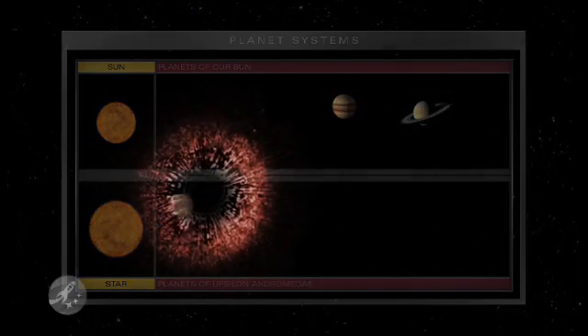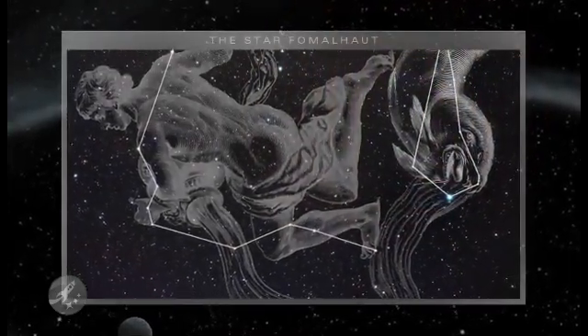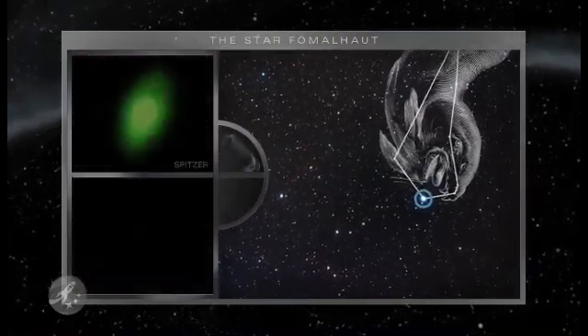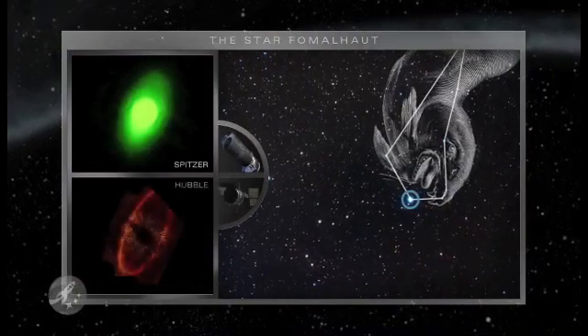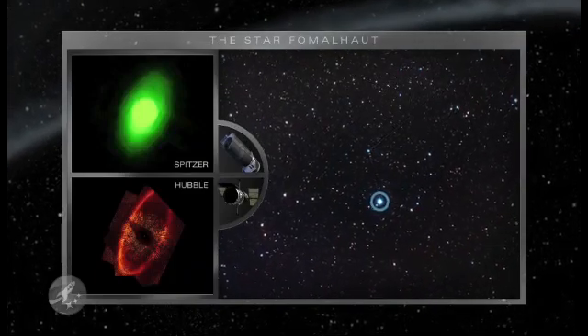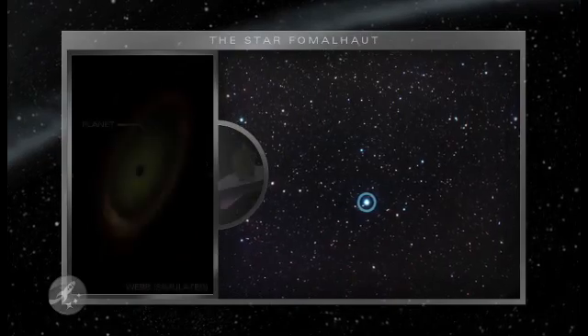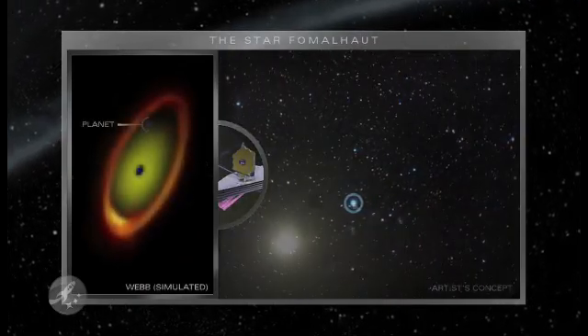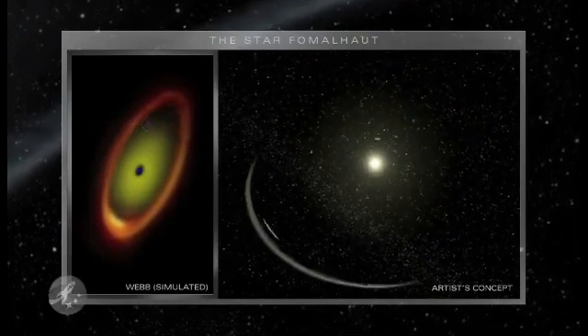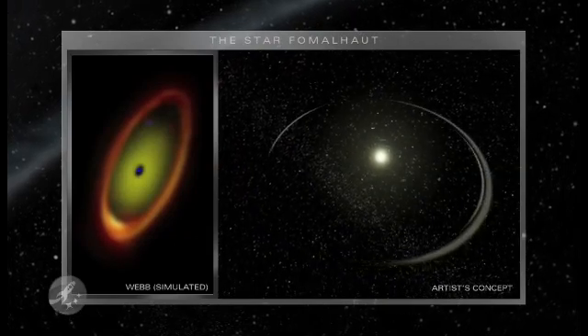For clues, we look to disks of dusty debris circling newly formed stars. Around the star called Fomalhaut, Spitzer sees a ring of warm dust, and Hubble finds evidence that a giant unseen planet has been sculpting the ring. Webb will show us giant planets within debris disks and detect invisible planets by how they affect their disks over time. We will learn whether solar systems like ours are common or rare.